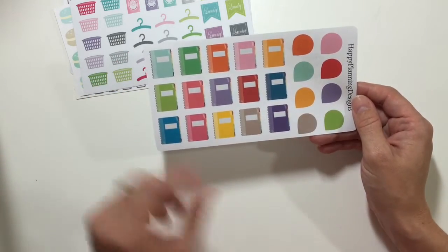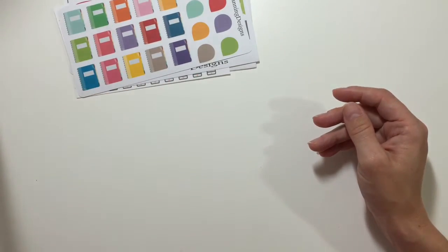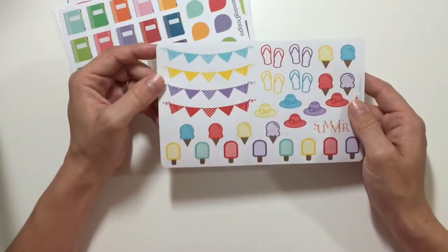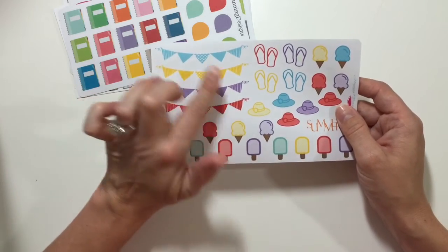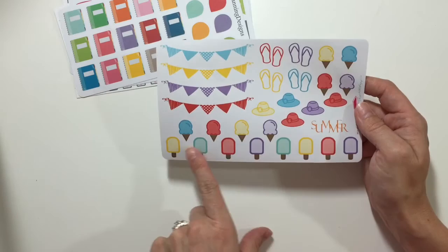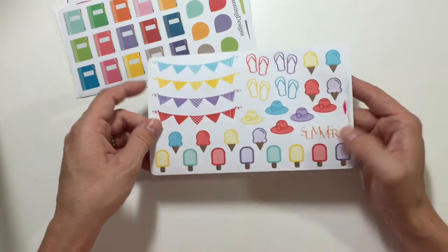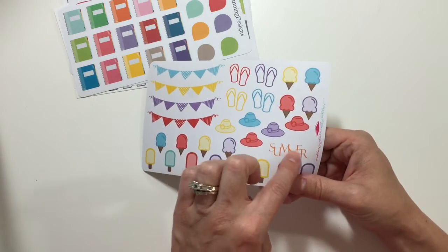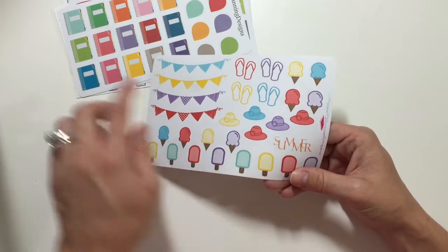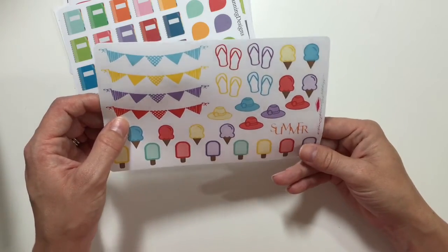This one is so cute for summer — it has four different banners, a variety of ice creams and popsicles, as well as some flip-flops and sun hats, and even a little text sticker that says 'summer.' It's so cute. I like these a lot, the colors are so vibrant.